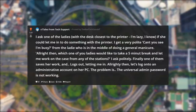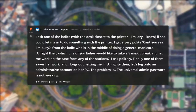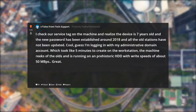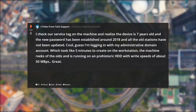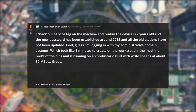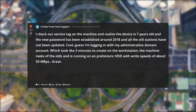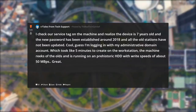Alrighty then, let's log on to an administrative account on her PC. The problem is the universal admin password is not working. I check the service tag on the machine and realize the device is 7 years old, and the new password had been established around 2018 — all the old stations had not been updated. Guess I'm logging in with my administrative domain account, which took like 5 minutes to create on the workstation. The machine reeks of the olds and is running on a prehistoric HDD with write speeds of about 50MB per second.